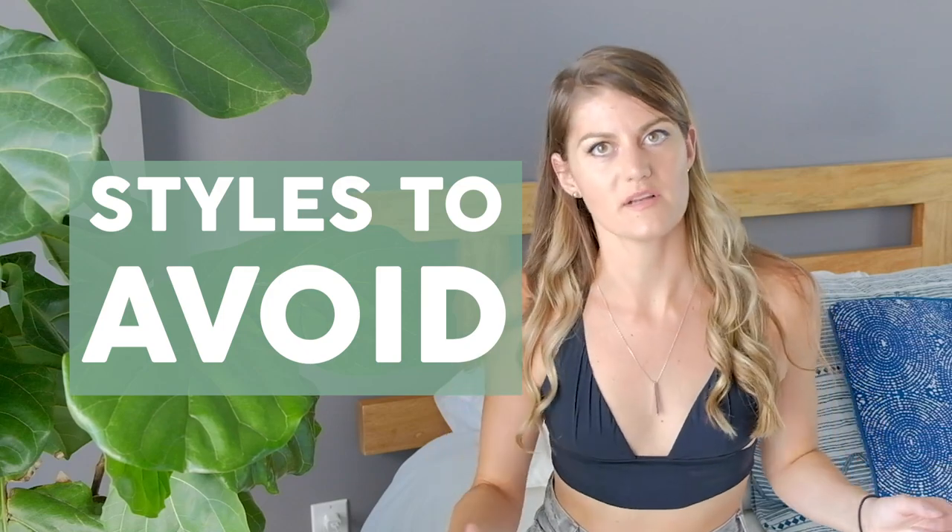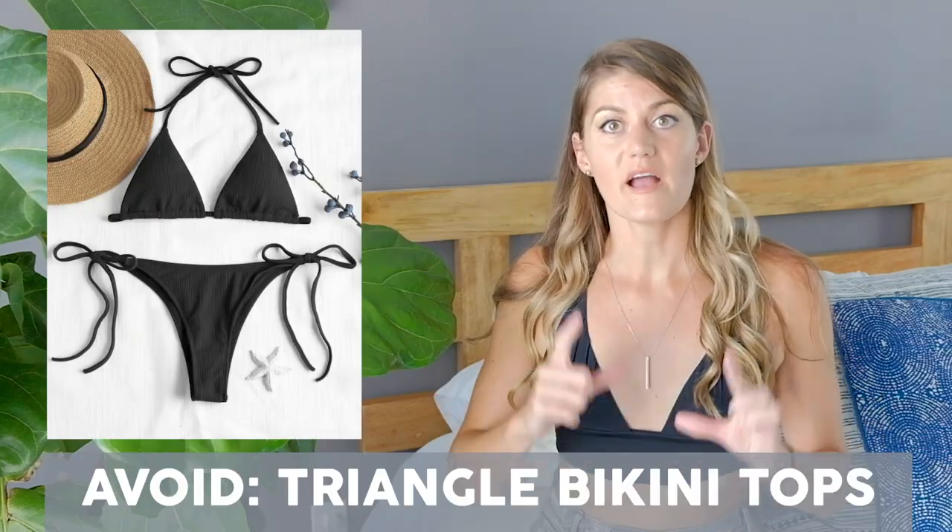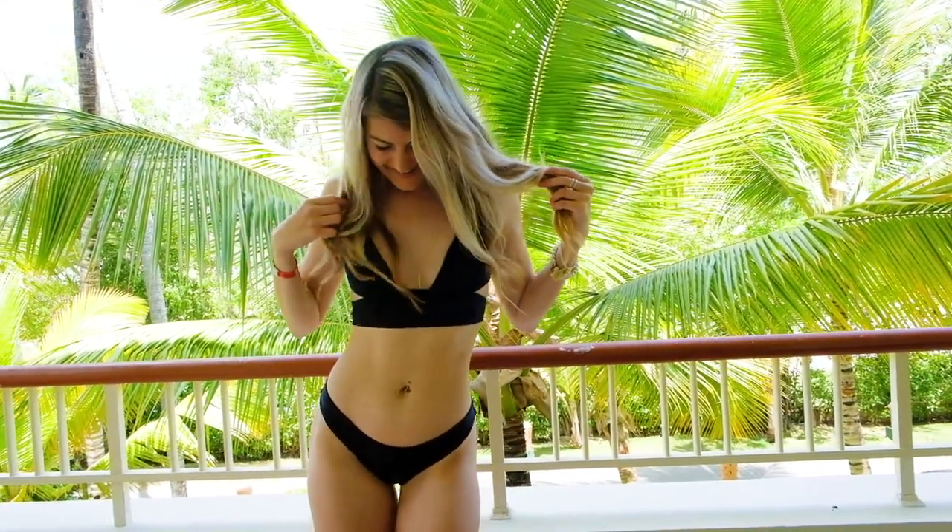Triangle tops are extremely unflattering on flat-chested girls. When you don't have a lot of volume to work with, that triangle shape completely flattens you out and doesn't do much for your figure. By taking a suit with a slightly different cut to create more curve, and then adding a band underneath, you end up with more shape — which makes a big difference.